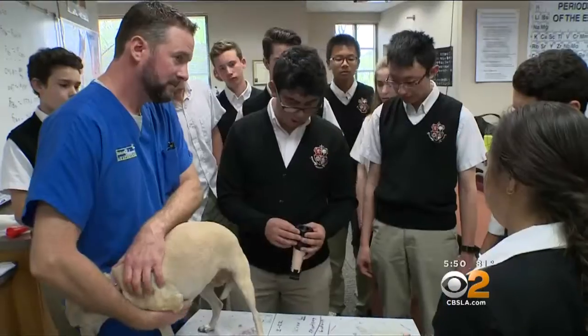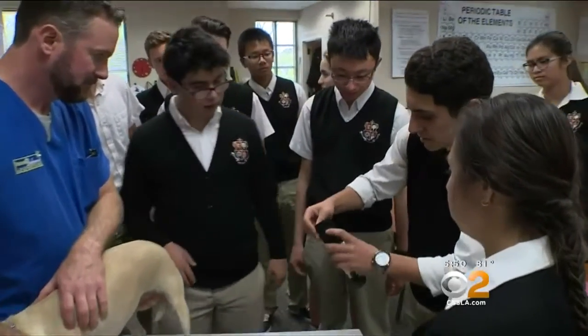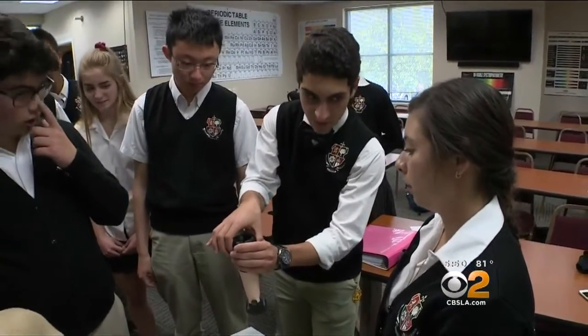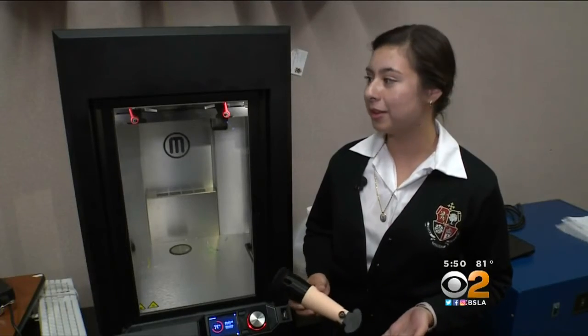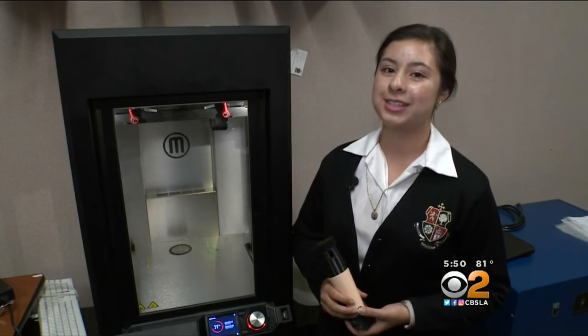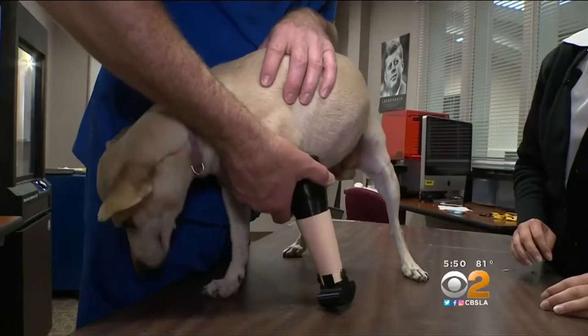I was shocked, actually. I thought it was going to be a university with a 3D printer lab, but I find out it's a high school and these high school kids, 14, 15 years old, who are just so on top of it and so motivated to help out a little dog. It's really great to play around with, learn the new technology, and definitely be given opportunities to help someone or an animal's life.